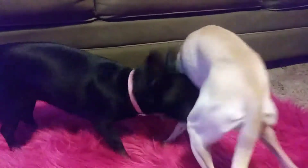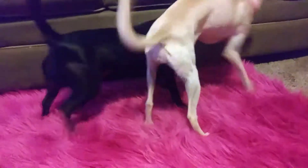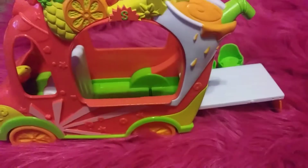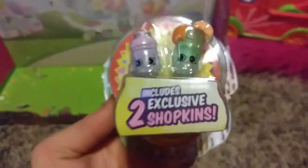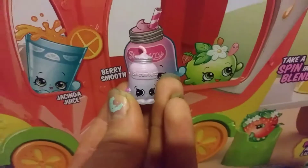Cutting it open! I want the first smoothie! I get it! Now we just need to get the Shopkins. Here we go! Here's Berry Smoothie! And just seeing the juice! I'm going for a spin — this blender actually spins! It spins just like this! That's sweet!